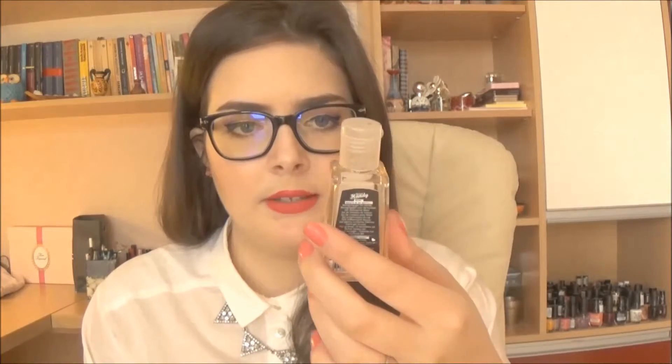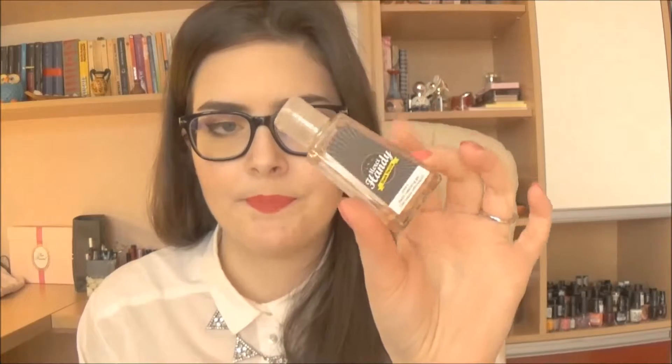Then I have a hand sanitizer — this is by Merci Handy from Sephora and it's in Black Vanilla. I really love this scent and it's super super small. I also have a concealer: if some of my foundation moves or something like that, I can apply it on my blemishes. It's by Murad and it's a concealer for blemishes — it's almost finished.